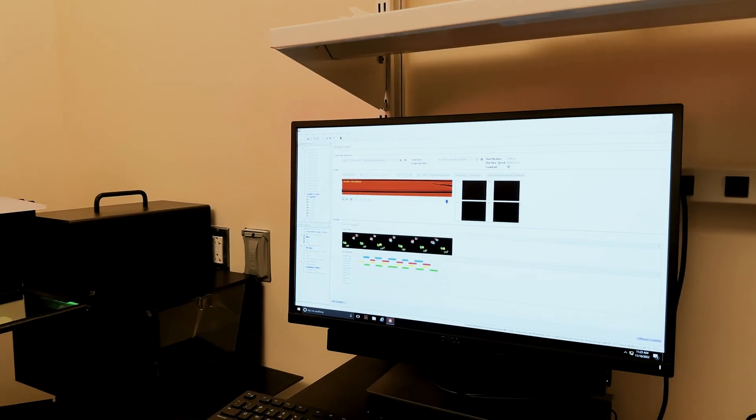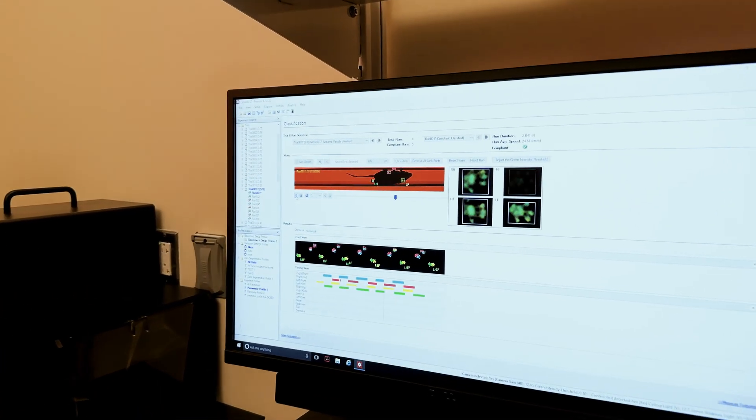Users would come in, we would train them and show them how the software works. It's so simple it doesn't require too much hands-on work, other than making sure the user is comfortable with the animal and running the software itself.